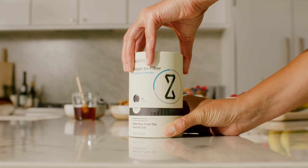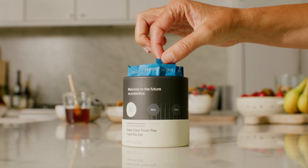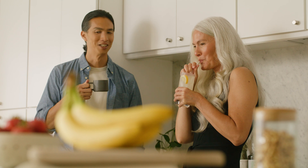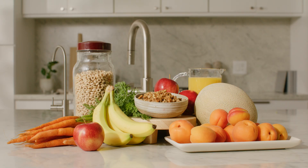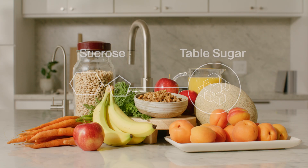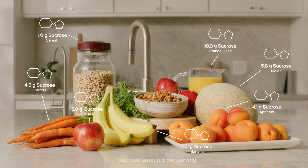A new probiotic, genetically engineered to make fiber from the food that you eat every day. Sugar to Fiber targets a sugar called sucrose, also known as table sugar, which is found in many of the foods you consume every day.